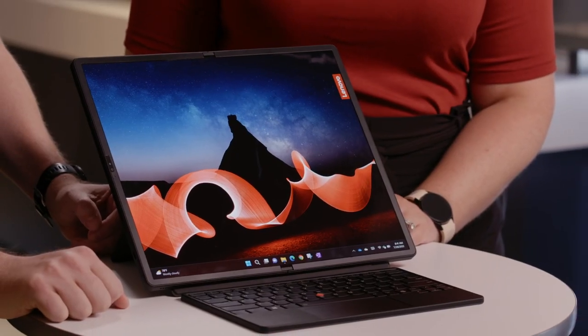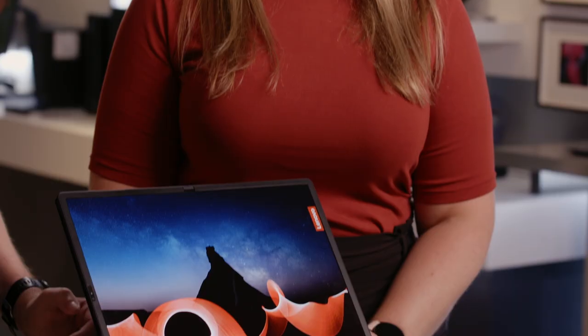With the trusted quality, reliability, and durability that users expect from ThinkPad, it's ready to transform with you throughout your day. Hi, I'm Nate. And I'm Carly. The new X1 Fold is the next generation in evolution of foldable PCs, and is one of the most innovative and versatile PCs on the market.